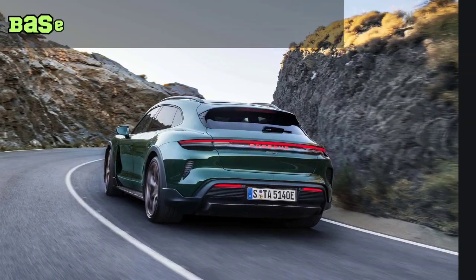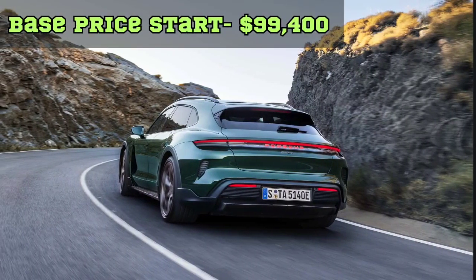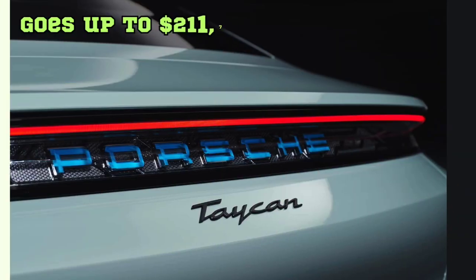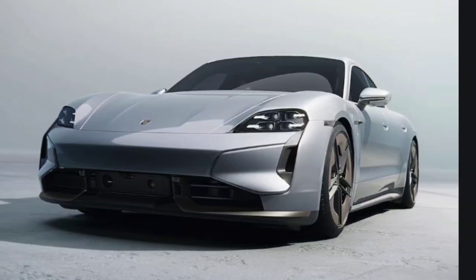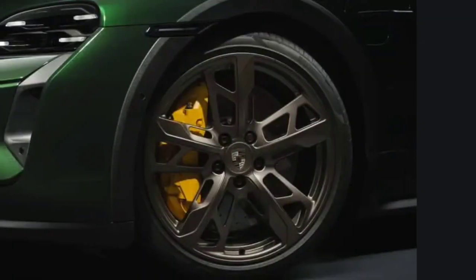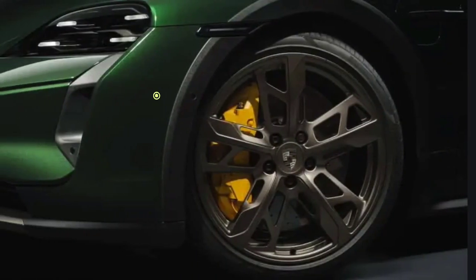The 2025 Taycan base price starts around $99,400 and goes up to $200,700. For all all-wheel-drive variants, the new Porsche Active Ride suspension is available as an option.